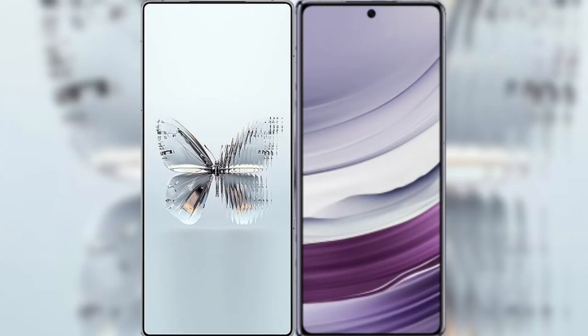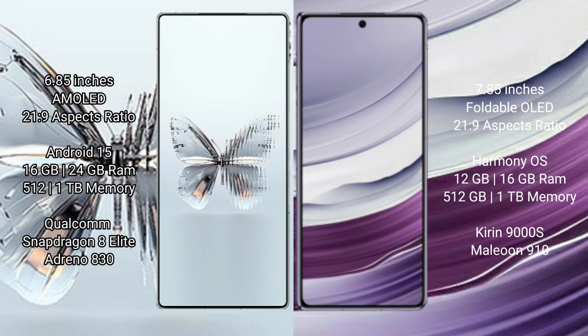I will compare the new Red Magic 10 Pro Plus with Huawei Mate X5. Red Magic 10 Pro Plus has a 6.85-inch AMOLED display with a 20:9 aspect ratio. Huawei Mate X5 has a 7.85-inch foldable display with a 21:9 aspect ratio.